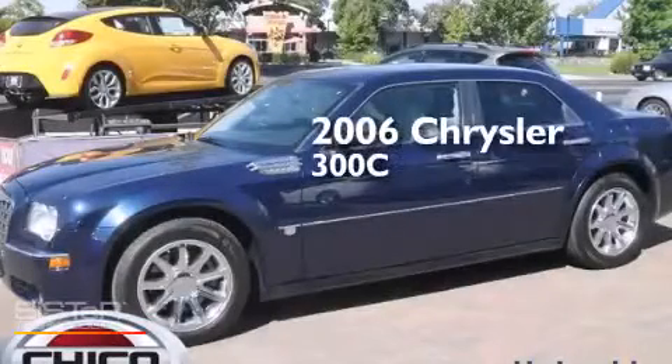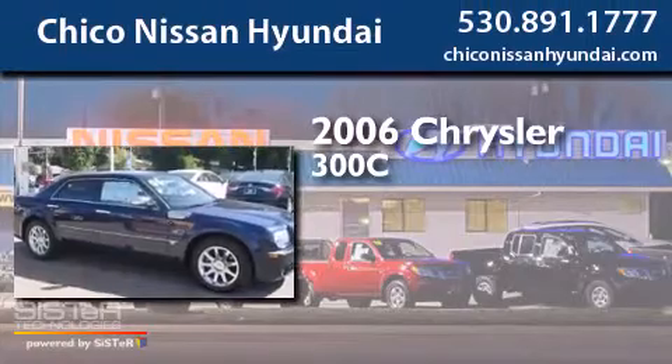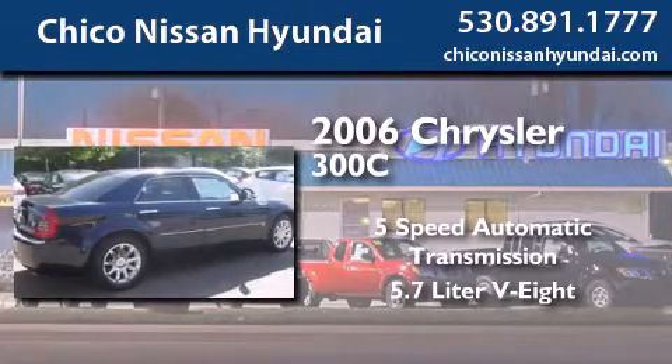This is a 2006 Chrysler 300C. This four-door sedan has a five-speed automatic transmission and a 5.7-liter V8.